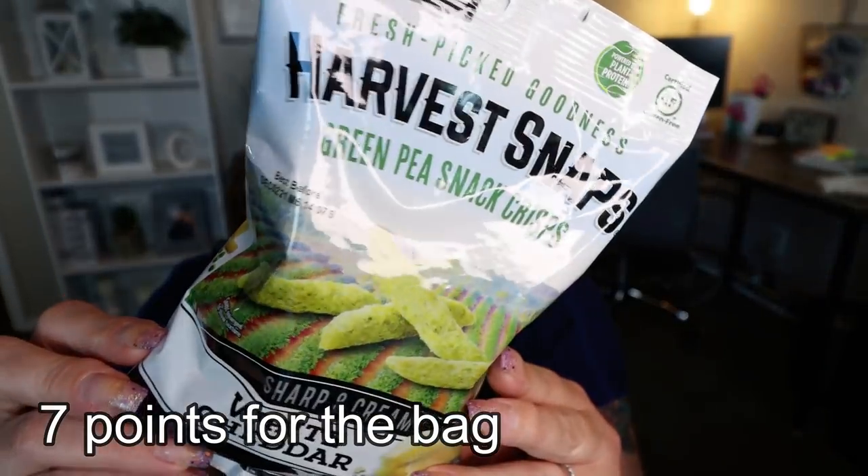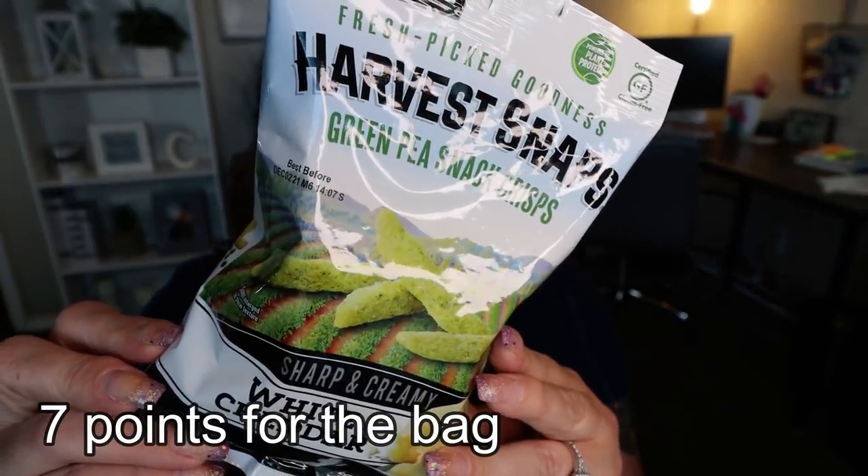Bag number five. First up are these Harvest Snap peas in white cheddar — I really, really love these. These green pea snap crisps are so good. They had white cheddar, plain, and a bold and spicy one. There's technically one serving in the bag at 260 calories, but you could easily divide it into two servings — only 130 calories per serving. These are just a really good crispy snack.